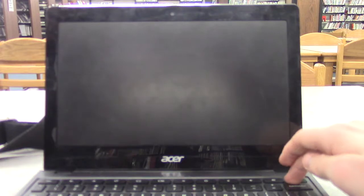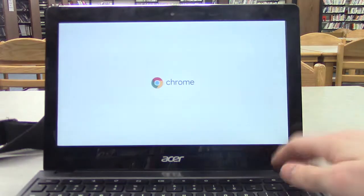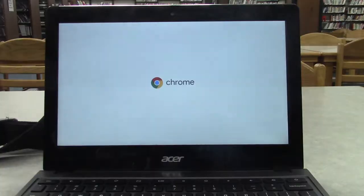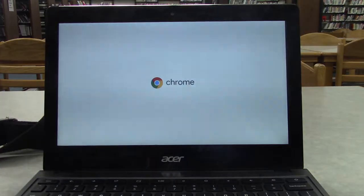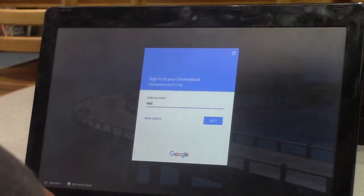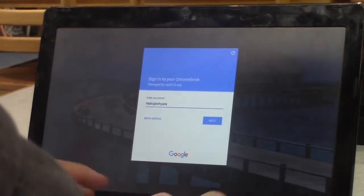Step 3: Press the power button and wait. Lastly, log into or make an account on that computer.